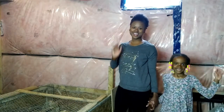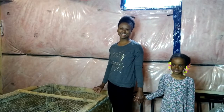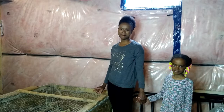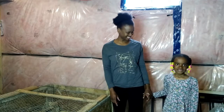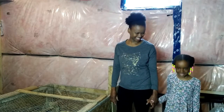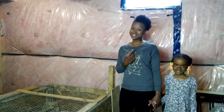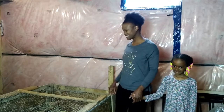Hi! Welcome to the channel. It's Kenesha, the gardening mama and crew. Guess what? The chickens are two weeks old. Can you believe it? Yes, they are. Come along and let us show you how much the chicks are growing. Let's go!